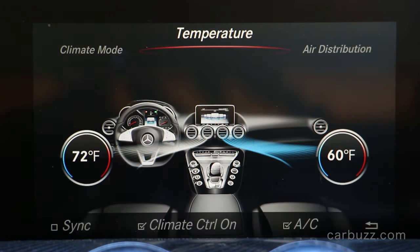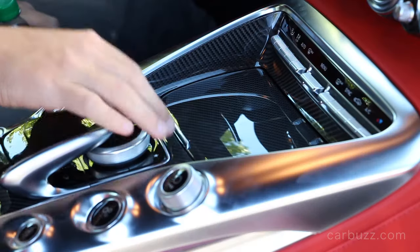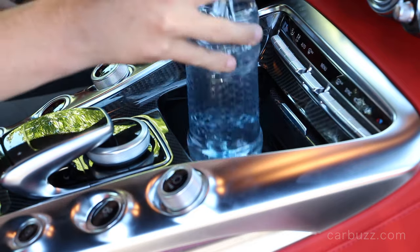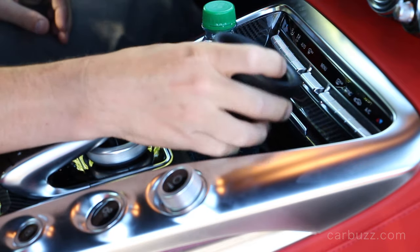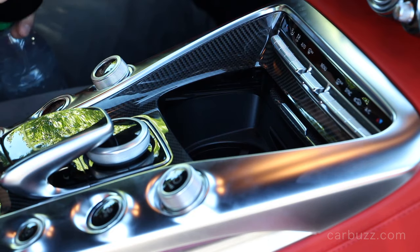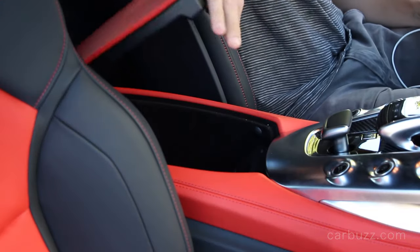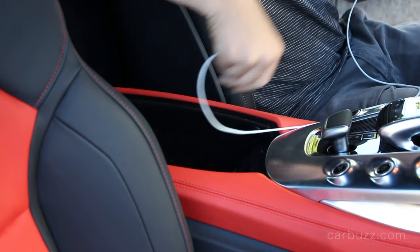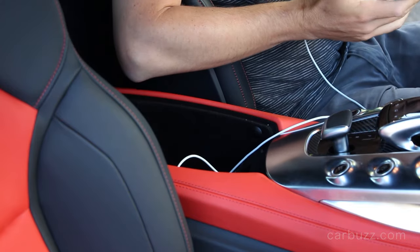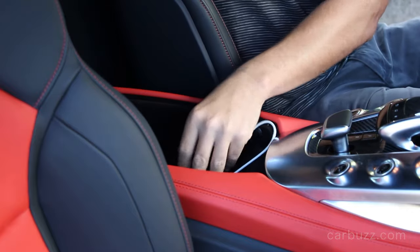The AMG GT S has very precise steering and lots of power from this compact twin-turbo V8 — compared to the SLS AMG's naturally aspirated V8, this engine sounds really good too. Overall, the car gripped the road through high-speed corners extremely well, aided by double wishbone suspension. It actually reminded me a lot of the McLaren 650S, which I also reviewed. McLaren builds some of the best-handling supercars on the planet, and the AMG GT S was almost right up there with that.